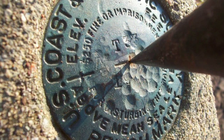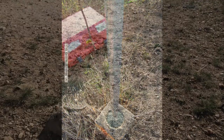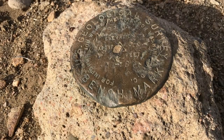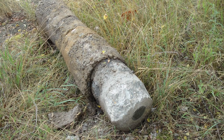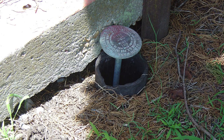Over 800,000 passive control marks were set across the country, generally by the federal government, to build the NSRS. Over the years, however, many marks have been disturbed, damaged, or destroyed. The coordinates for many others are no longer valid due to earthquakes, subsidence, or other crustal motion.